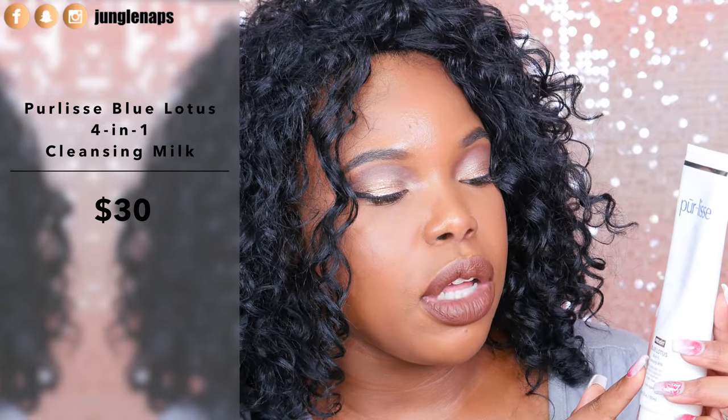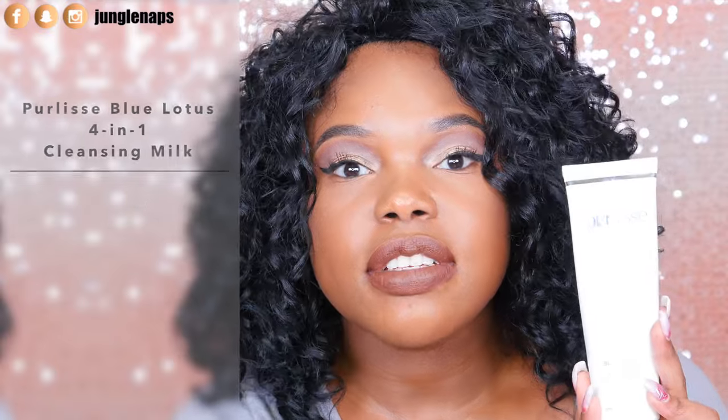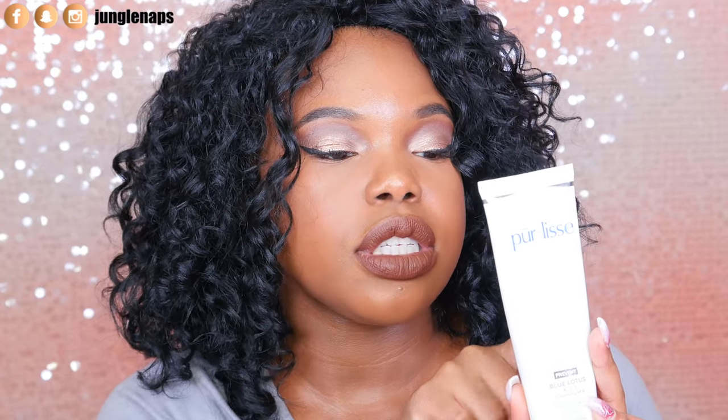For liquid cleansers I have two favorites. The first is more of a daytime one — from Purelis, it's their Blue Lotus Four-in-One Cleansing Milk. If you have sensitive skin that gets irritated, this is so gentle. It has antioxidants, white tea to rejuvenate skin, soy milk rich in amino acids, and whole oats to calm and soothe — great if you have redness or breakouts.